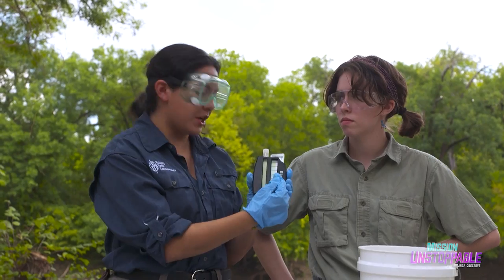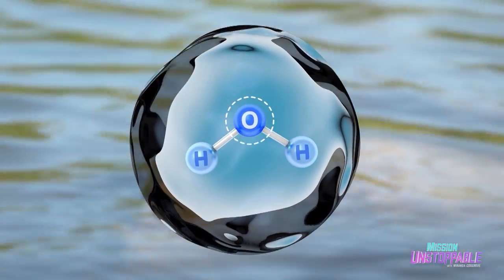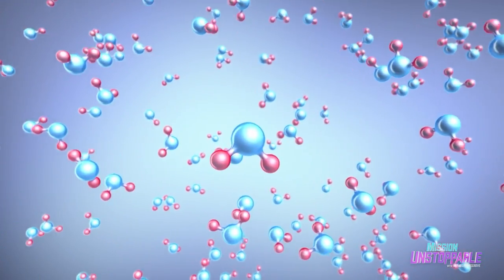This looks like it's at a range eight. Next up, the team measures the water for its levels of oxygen — not the O part of H2O. Their next test measures dissolved oxygen, which enters water from the air.